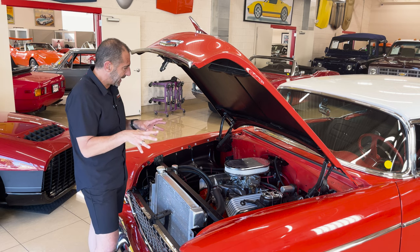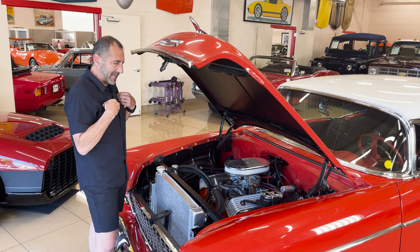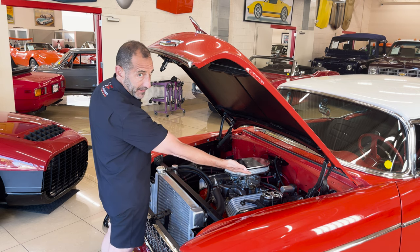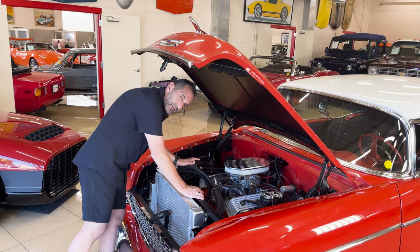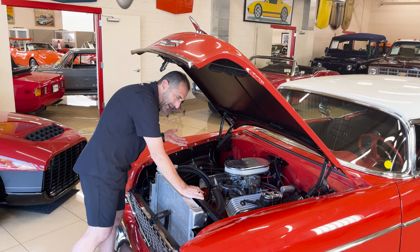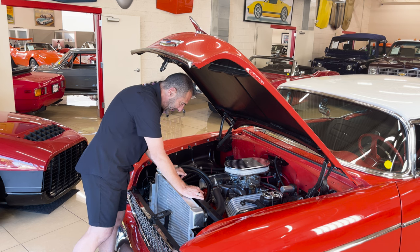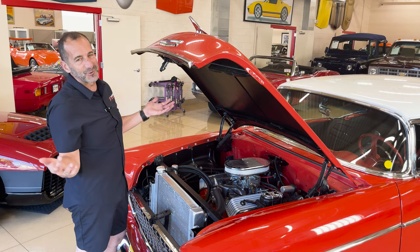Little detail stuff says someone took the extra step. All new wiring is in here — you can see all the color codes, all brand new wiring. Boots on the spark plugs, making sure they don't arc. Overflow tanks made of billet — you could easily have a cheap plastic tank in here but this doesn't. This has a serpentine style belt system in here, upgraded power steering — all of this stuff makes for a great driving car. When you drive this car on the highway, it is fabulous.